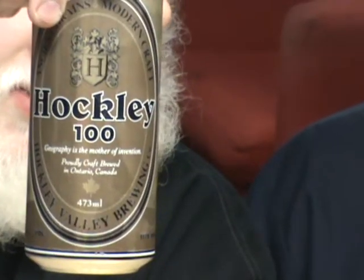Good day YouTube and welcome to another episode of the Albino Rhino Beer Review. You have the Rhino, you have the cartoon. And we have this beer that the punter brought over. This is Hockley 100. Hockley!